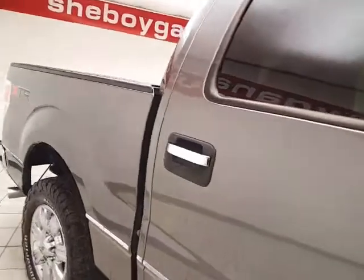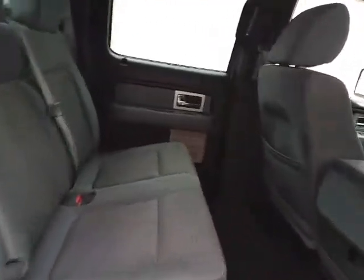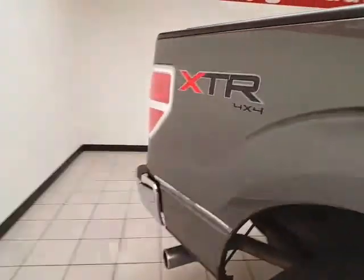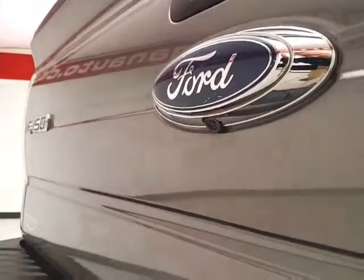The F-150 is a very safe vehicle — it's an Insurance Institute for Highway Safety top safety pick. It seats six with a cloth interior, lots of leg room for rear passengers, and is family-friendly with hooks in the seats for a LATCH system to keep child seats completely secure.